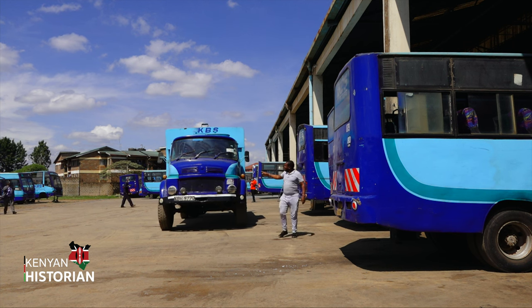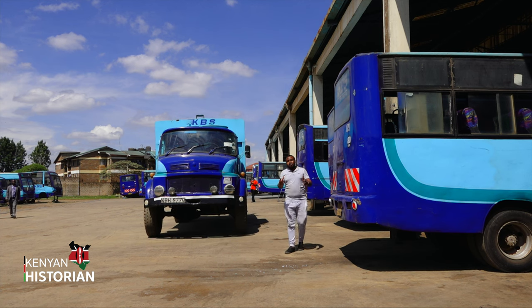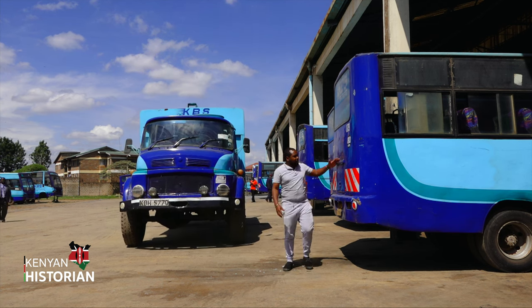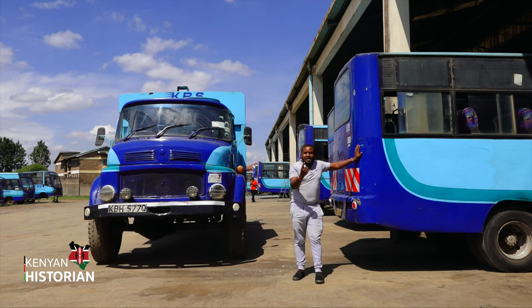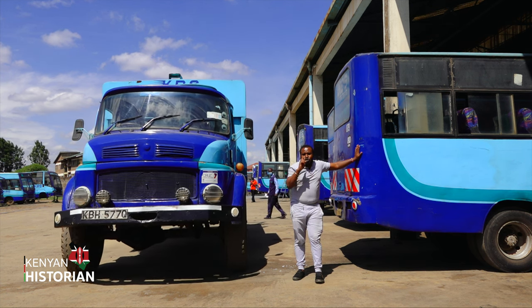This is a tow vehicle — it's the one that pulls broken-down buses and brings them into the workshop. As you can see, some of the buses here are being either repaired, maintained, or just checked. It's quite wonderful.